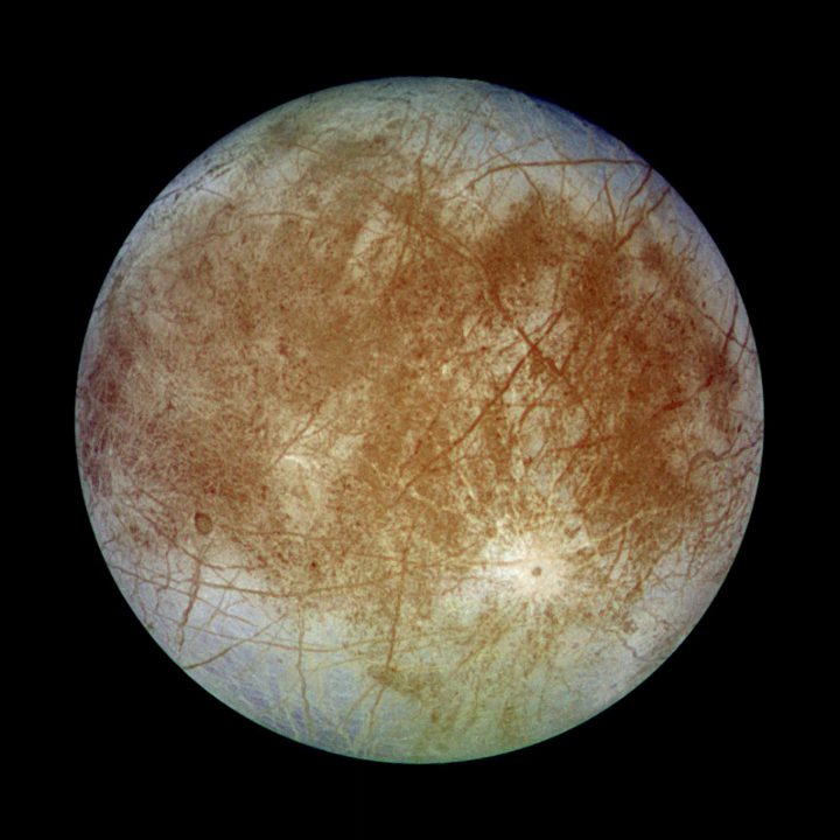It is estimated that Europa has an outer layer of water around 100 km thick, part frozen as its crust and part as a liquid ocean underneath the ice. Recent magnetic field data from the Galileo orbiter showed that Europa has an induced magnetic field through interaction with Jupiter's, suggesting the presence of a subsurface conductive layer — likely a salty liquid water ocean. Portions of the crust are estimated to have undergone a rotation of nearly 80 degrees. Europa probably contains a metallic iron core.